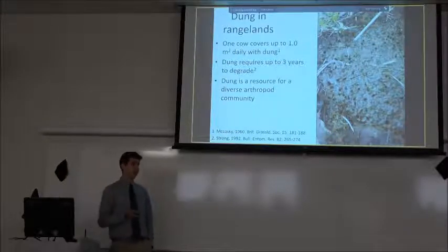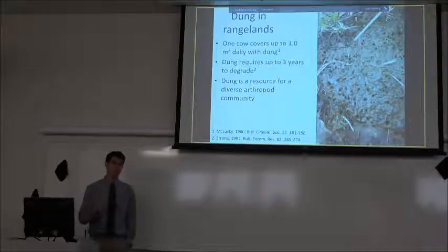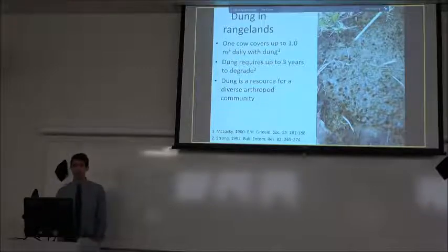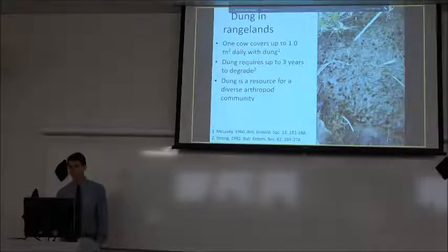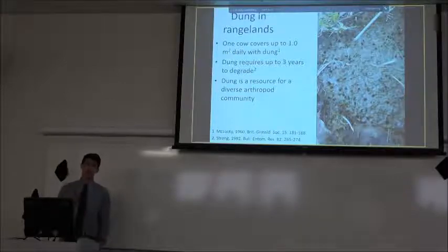Luckily there's a natural cycle of biotic and abiotic factors that degrade those dung pads, and that varies from system to system. In really healthy pastures with quick recycling and regenerative practices, you'll see those dung pads disappear in 50 to 70 days. But in really degraded pastures it can be up to three years — that's when you see those dry, almost white cakes on the pasture surface, which can be a really big problem.